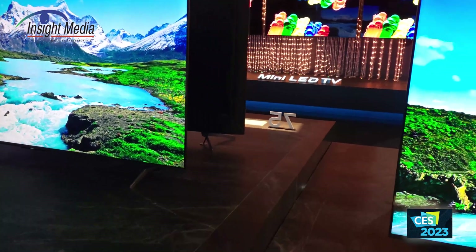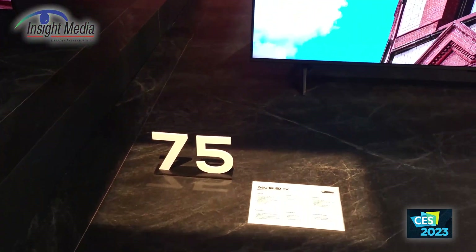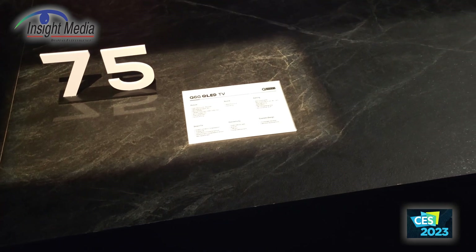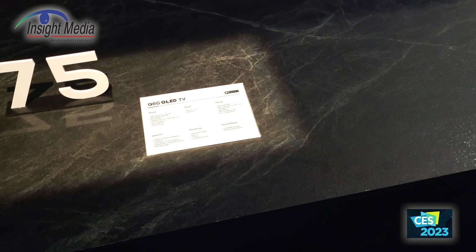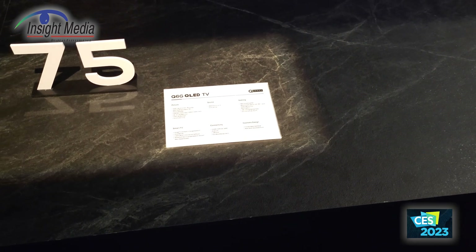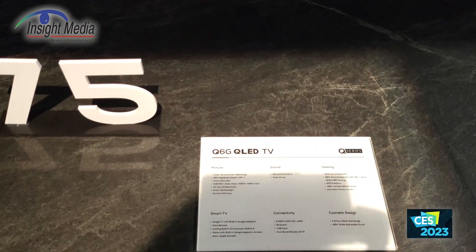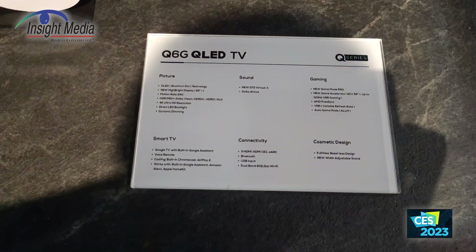Let's start here with their entry-level — well, they've got two P-series below this, but their more entry-level, mid-level entry product is the Q-series here in the U.S., which is also their C6 series in the EU.